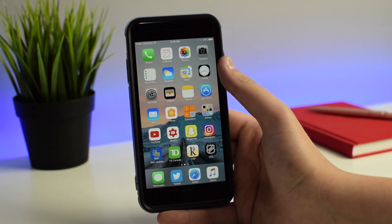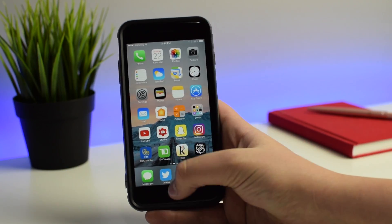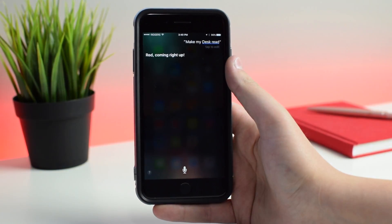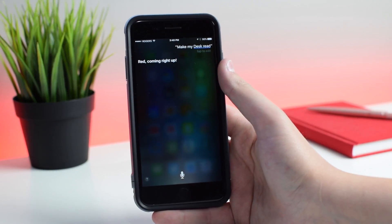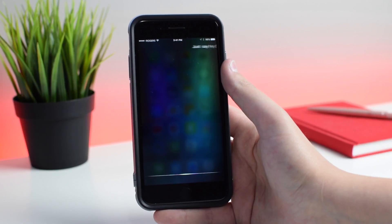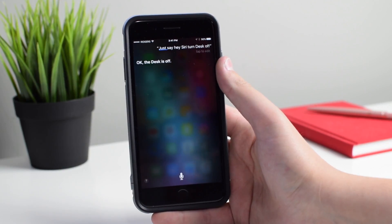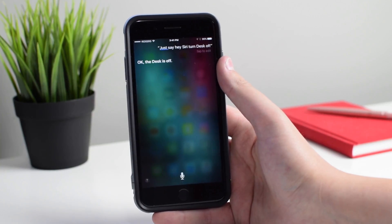One of the coolest things though is Siri integration. I can just use Siri and change the color of my desk — I can say 'make my desk red,' and as soon as I say that, it makes my desk red. It is so cool. It's awesome to use when I'm laying in bed and I forget to turn my desk off — I can just say 'Hey Siri, turn desk off,' and it turns my desk off. It's so futuristic to turn off your lights using your voice, and Siri integration with HomeKit is definitely one of the best features.